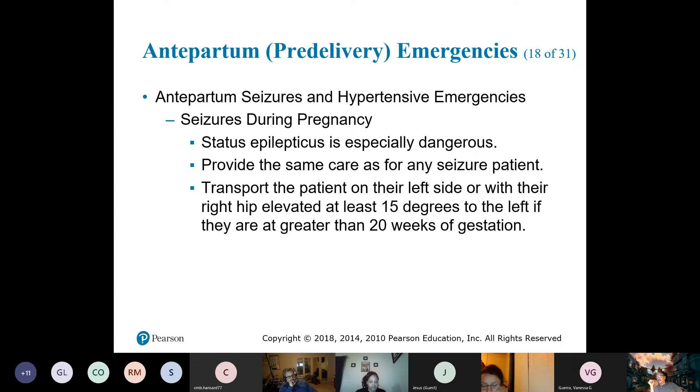For seizures: remember the patient is not breathing very much during a seizure — which is an issue for the fetus. Overall, provide the same kind of care as for any seizure patient: protect them from harm and put them on high-flow O2, 15 liters via non-rebreather.